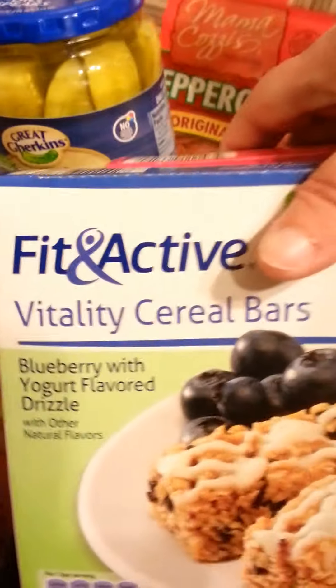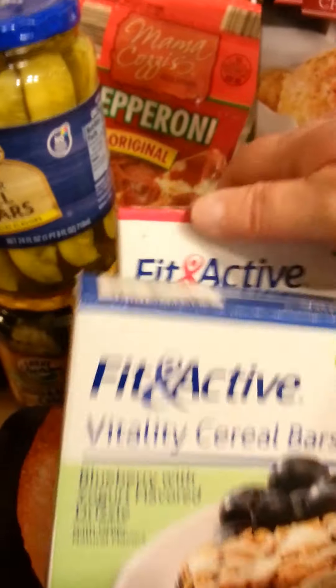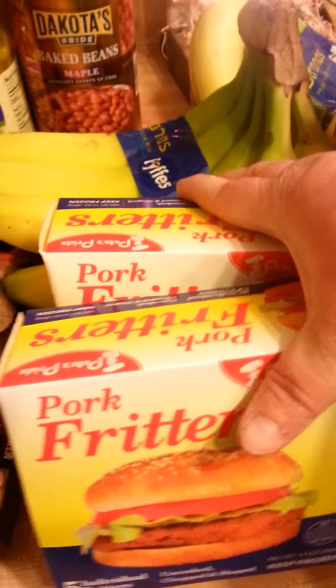Got a couple of these fit and active Vitality cereal bars — blueberry and strawberry with yogurt drizzles. Got two boxes of scalloped potatoes.